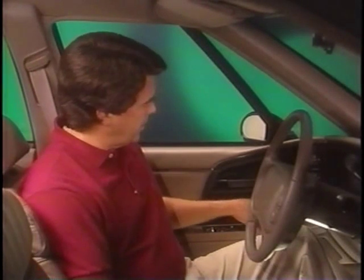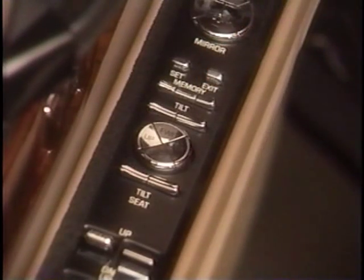Some owners may prefer the driver's seat to move completely down and back to the exit position when the doors are unlocked. To program this option, press the set button and listen for the beep, then press the exit button. You will hear a beep but the seat will not move at this time. Press the transmitter unlock button within five seconds and two beeps will sound to confirm the seat is programmed. It will now assume the exit position when this transmitter is used to unlock the doors. The second transmitter is programmed the same way.